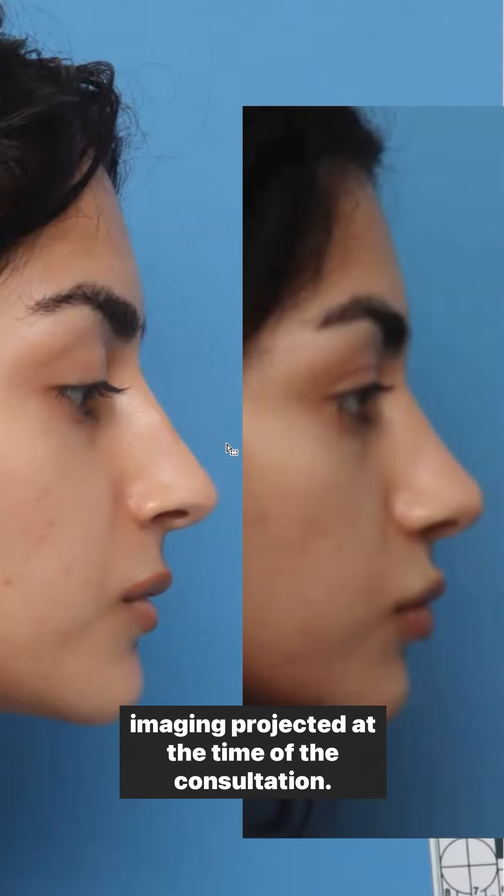And finally, sixth, we give you a fabulous hairdo at the end of surgery to go home with.